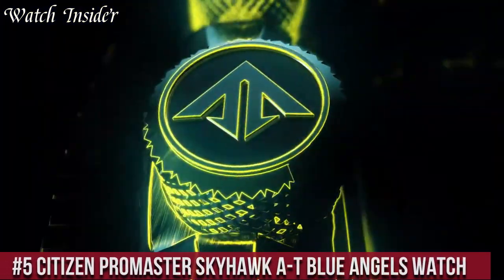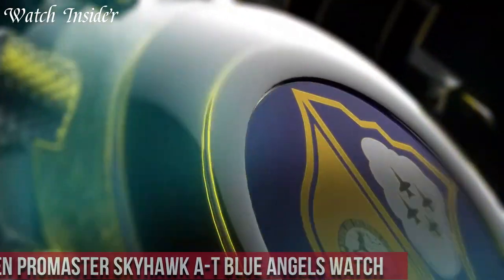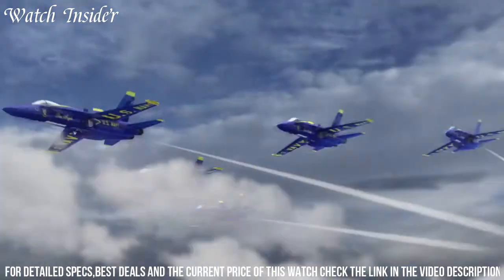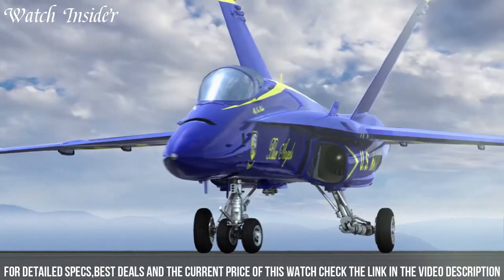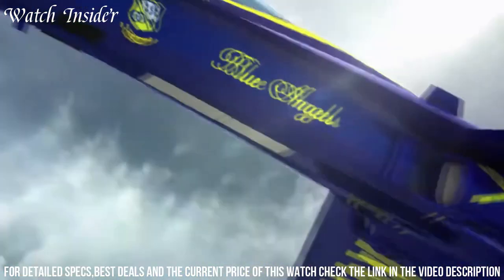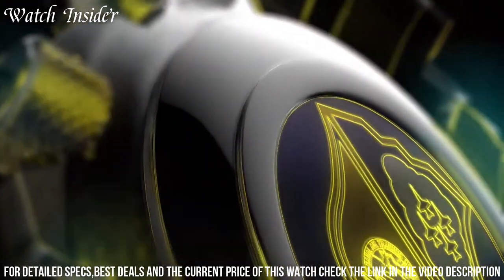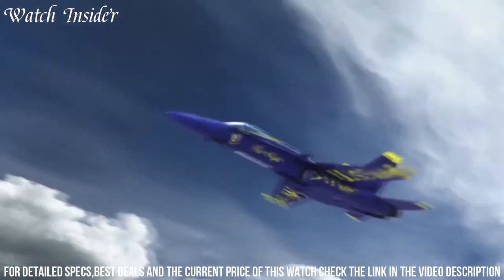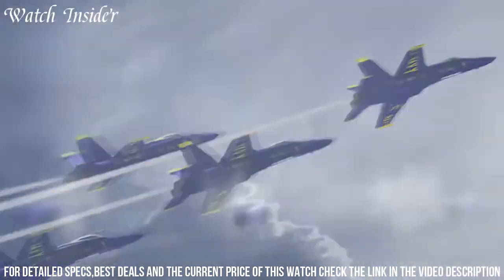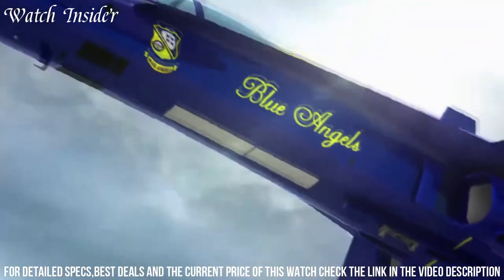Number 5: Citizen ProMaster Skyhawk AT Blue Angels — an impressive timepiece that combines precision, functionality, and aesthetics. The watch is designed with a stainless steel case and bracelet, a blue dial with bright yellow accents, and features advanced functionalities including atomic timekeeping, Eco-Drive technology, and world time capabilities. The watch is also equipped with a chronograph and a perpetual calendar, making it ideal for those who require a reliable and accurate timekeeping tool. With its sporty yet elegant design, the Citizen ProMaster Skyhawk AT Blue Angels watch is the perfect accessory for those who appreciate style and performance.